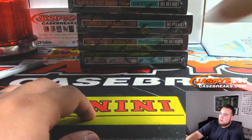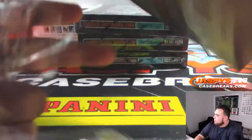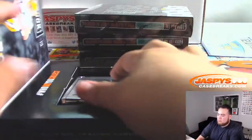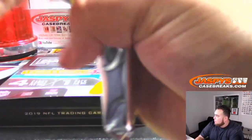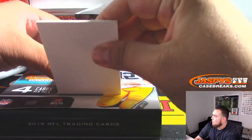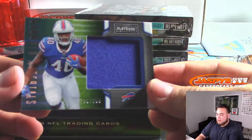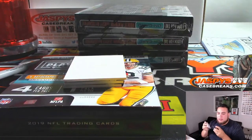Alright, halfway through the break folks. We got Mammoth Materials to 299 — that's Devin Singletary for the Bills — Rombo with that one.